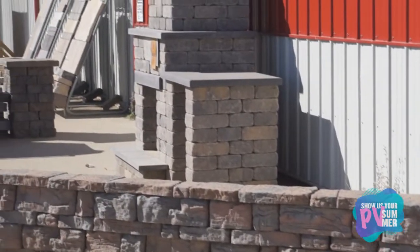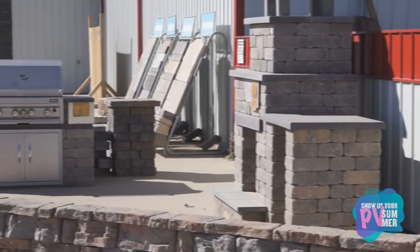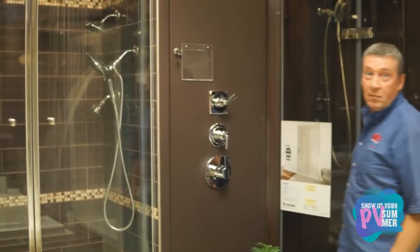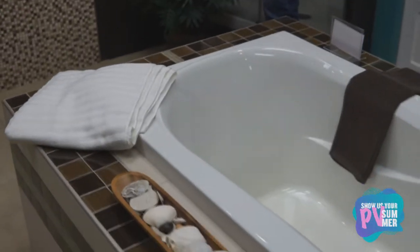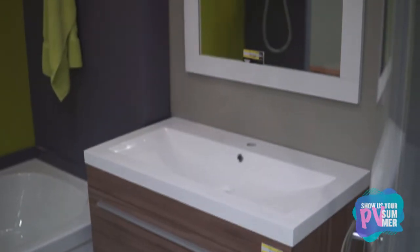Everything that we have here you can touch, you can feel. We have 1,400 square feet of bathroom display that's all filled with showers, bathtubs, faucets. We have vanities, vanity tops.